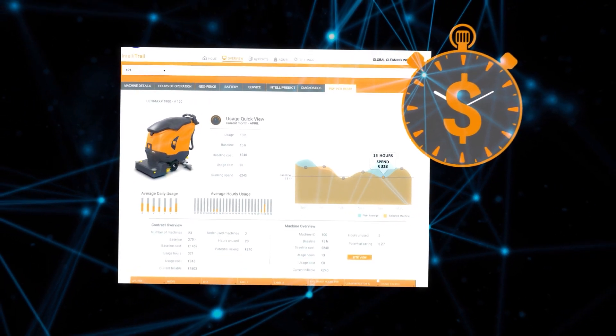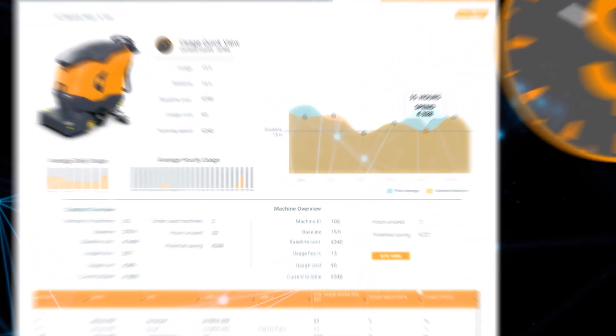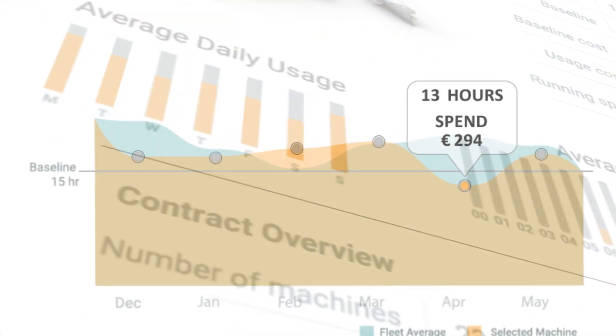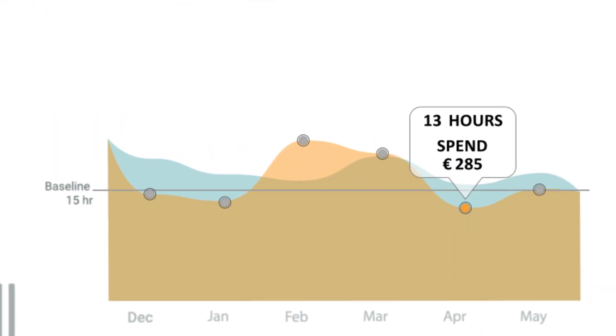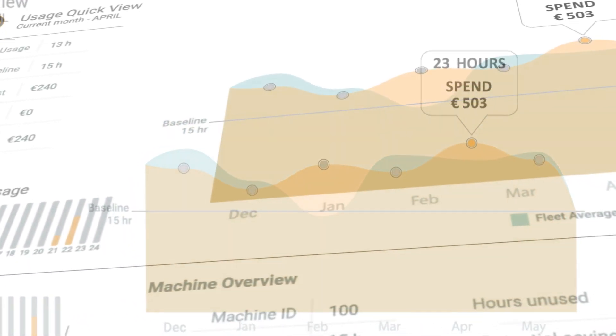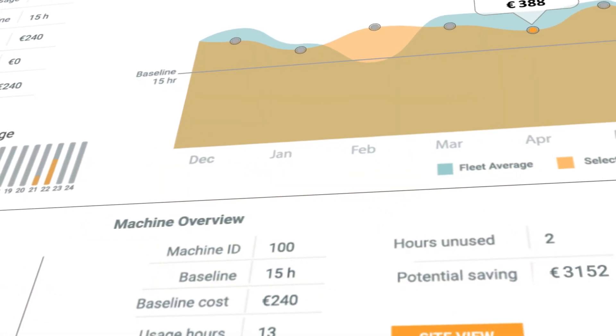We are now able to offer a new ownership model: Pay Per Hour. With Pay Per Hour, we give you a flexible usage-based lease model that removes all cost-related barriers to entry. One hourly rate for each machine transforms your costs from static to flexible.